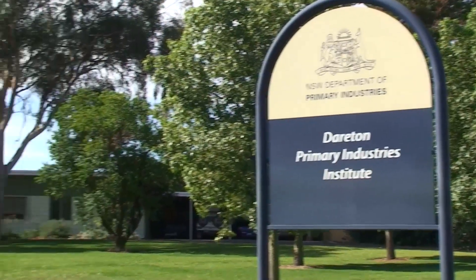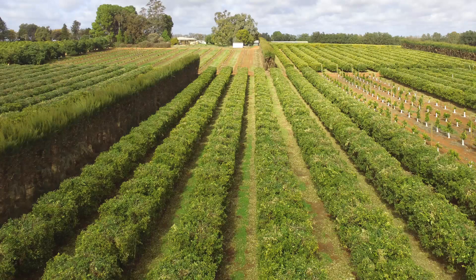This video will demonstrate two seasons of the pruning treatments in a replicated research trial for the citrus component of the Horticulture Innovation National Tree Intensification Program. The pruning trial is at Dairton Primaries Institute and is a block of narrow-spaced navel oranges at 4.9 meter row spacing.